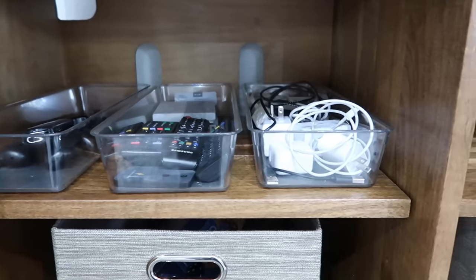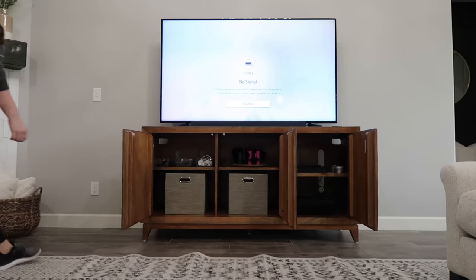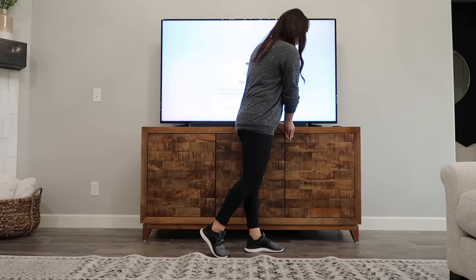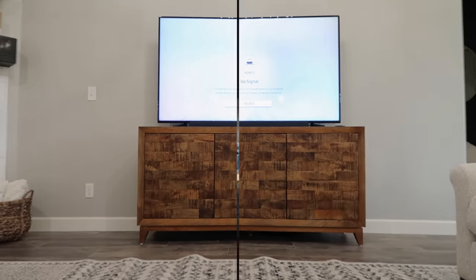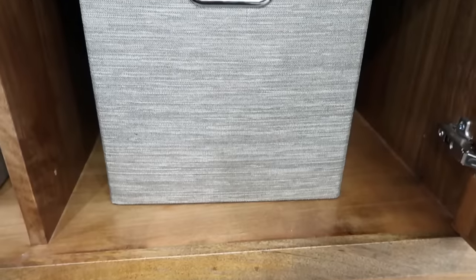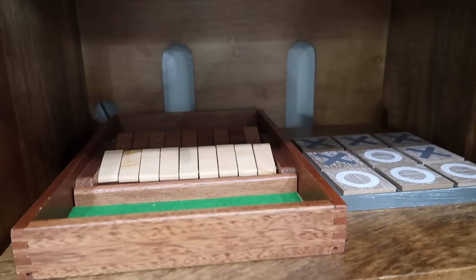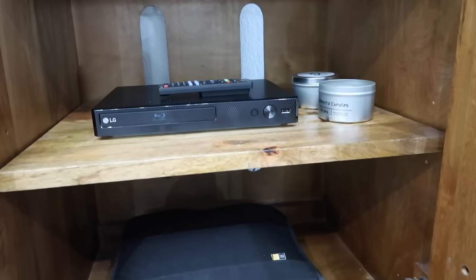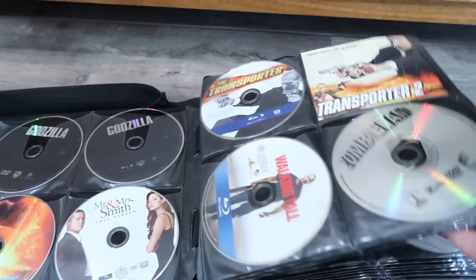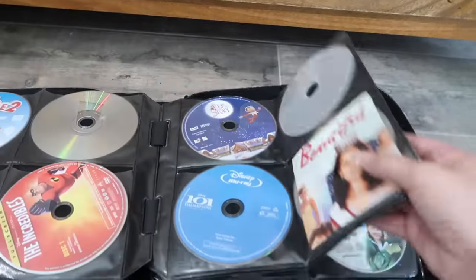I'm basically just taking everything out of the dresser that was in here and putting it into the new TV stand. I had drawers and not cabinets so I had to grab a few extra bins to throw the games into. The only other thing I had in here were the dog's towels — I just threw those out in the garage. We keep games, DVDs, candles, and a lot of our electronics like remotes and plug-ins in here. I wanted to show you how we store our DVDs — we got rid of all the cases, stuck them in a holder, and it just saves so much space.